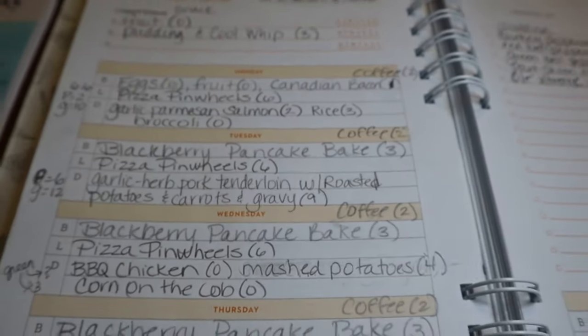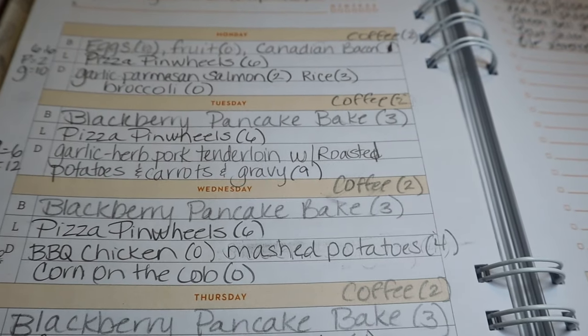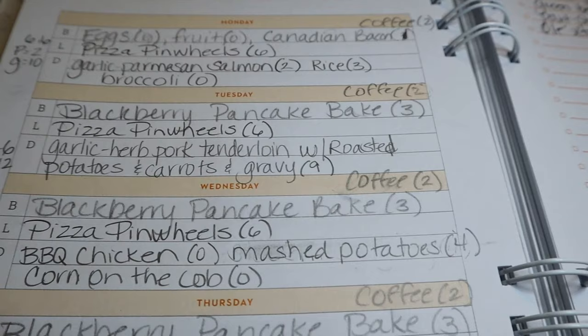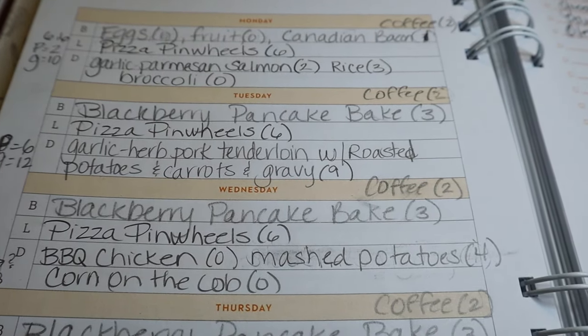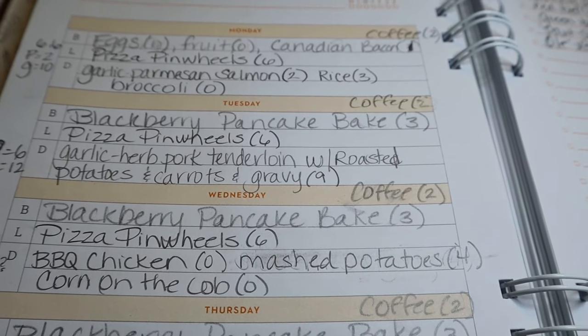Hi everyone, welcome back to my channel. Welcome to another meal plan and grocery haul video. It has been quite some time since I've done one of these. I'm so excited to get back to this, and I know many of you are excited as well.